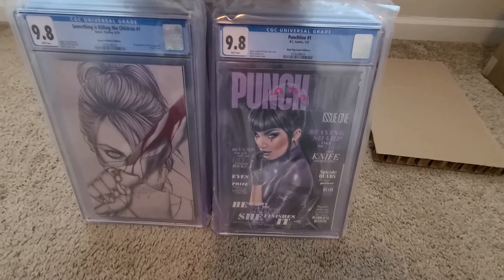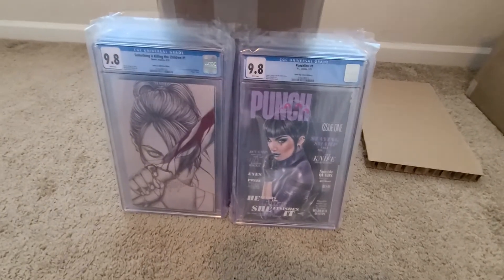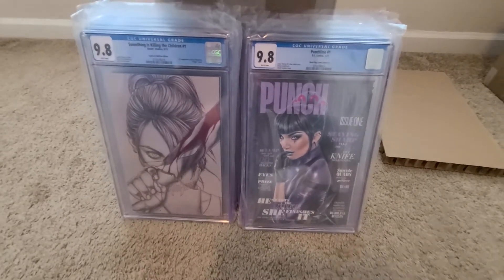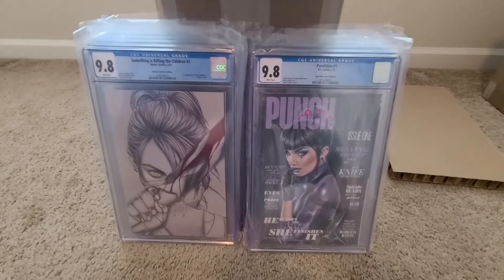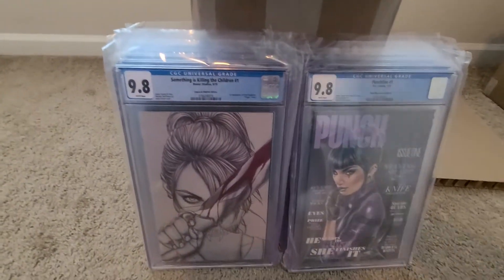Got Punchline, number one. This is the Black Flag Trade Dress. This isn't one of those books I wish I hadn't sent in. I do like the new Punchline character. I do like these magazine variants. I haven't been getting the Virgins, but I do like the trade dress — just kind of a guilty pleasure of mine, I guess.